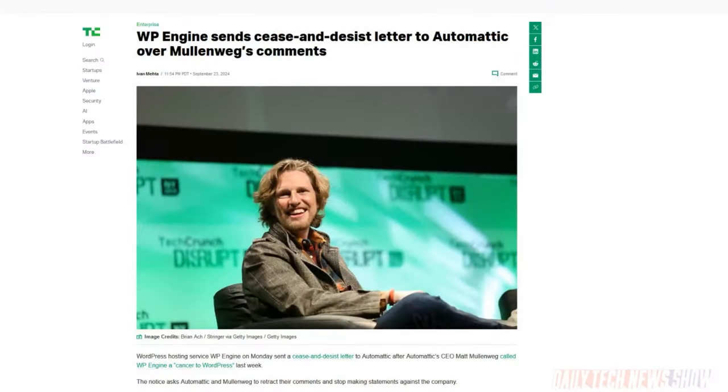We've got drama in WordPress land. Matt Mullenweg got up on stage at the WordCamp conference and told folks they'd be better off choosing a company that isn't WP Engine. WP Engine has now sent a cease and desist to Mullenweg to stop making harmful and disparaging statements against the company. The company also claimed Mullenweg demanded a large sum of money before his WordCamp speech, threatening a self-described scorched earth nuclear approach toward WP Engine. The money was allegedly for the use of the WordPress trademark, which WP Engine says it's using under fair use.